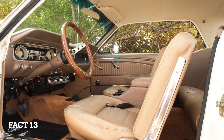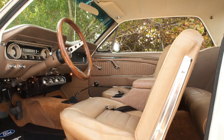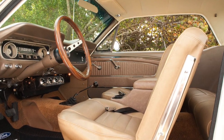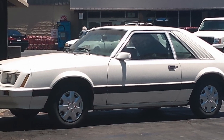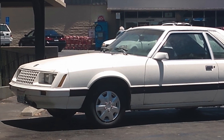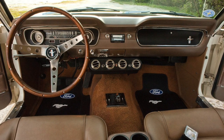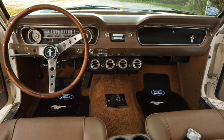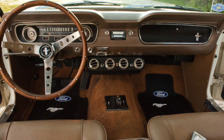Fact 13: the Mustang 2 was the last Mustang to offer a V8 engine until the Fox Body Mustang was introduced in 1979. Fact 14: the Mustang 2 was produced from 1974 to 1978, and it was replaced by the third-generation Mustang in 1979. Fact 15: despite its mixed reputation, the Mustang 2 has developed a cult following among Mustang enthusiasts and remains an important part of the Mustang's history.